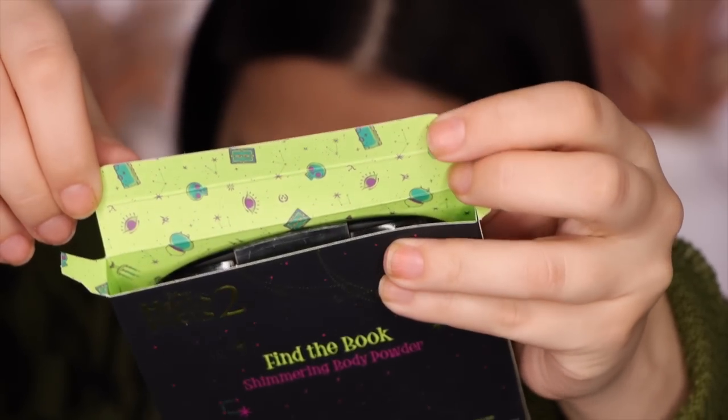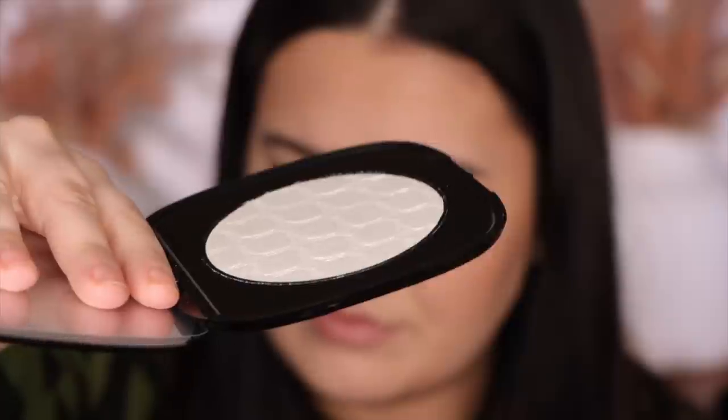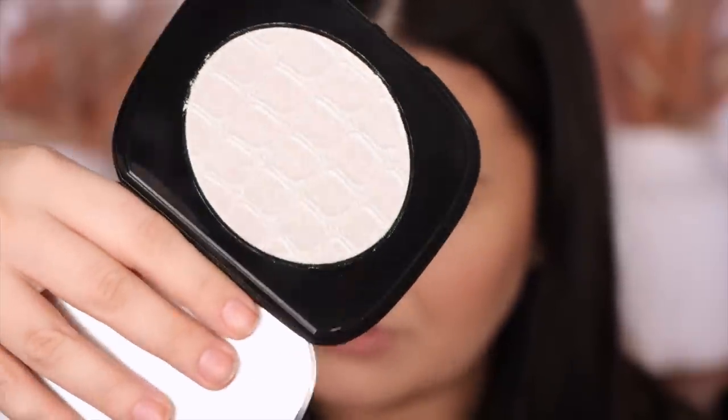Next is the soul body powder. This is called 'Find the Book' — it's a shimmering body powder, but I always use mine on the face. The lining of the packaging is in black — I love that! I believe this is our first black soul body powder. The cat is precious. It's a little icy — probably hard to see — but it's got green in it. You can see a faint teal-green sheen.